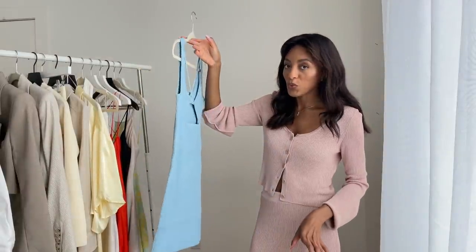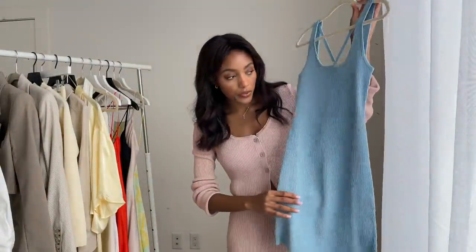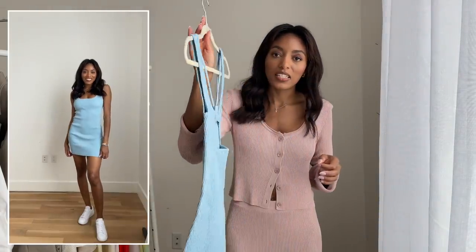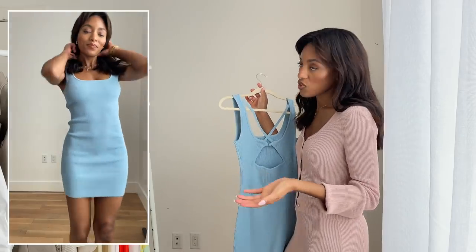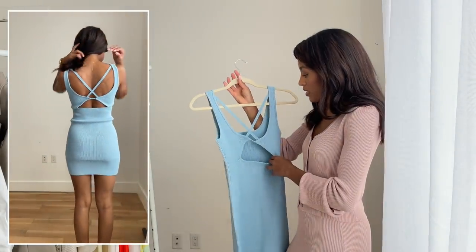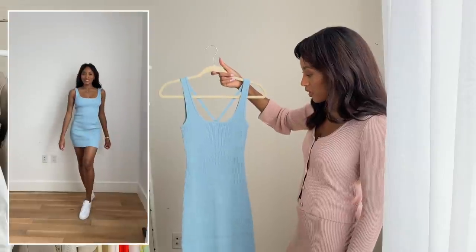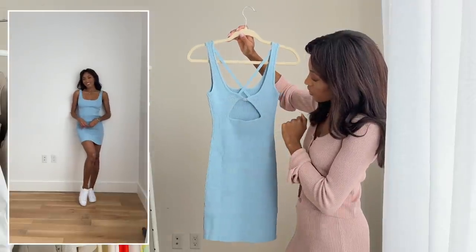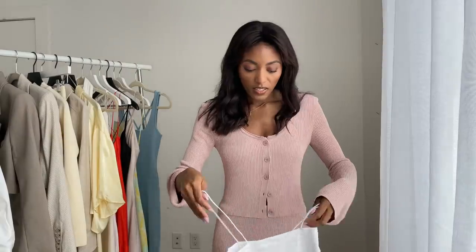The next dress is a blue ribbed dress in a really pretty soft powder blue color. The material is ribbed, tight, and fitted — a really nice casual summer dress I can just throw on for a daytime brunch, shopping, or hanging out with friends. It has a little cutout in the back with crisscross straps.